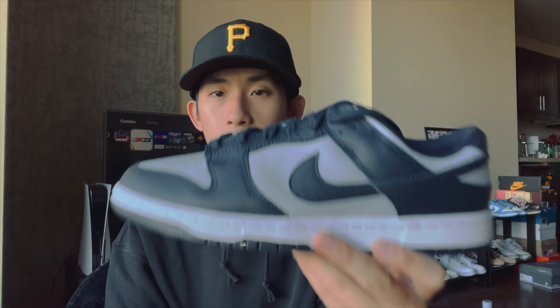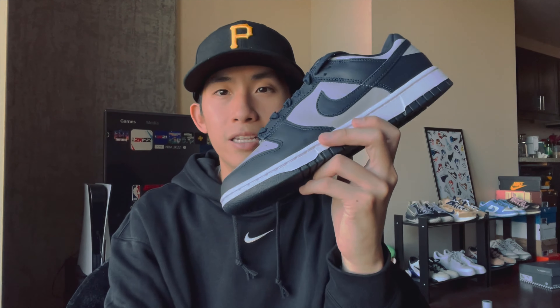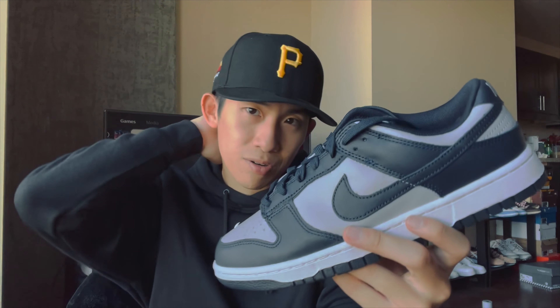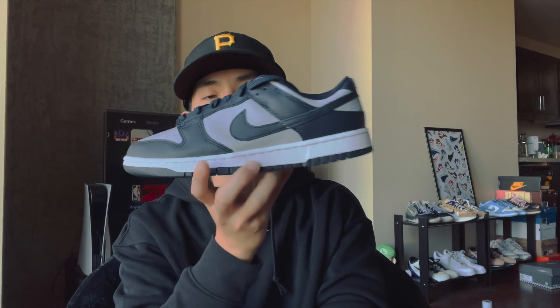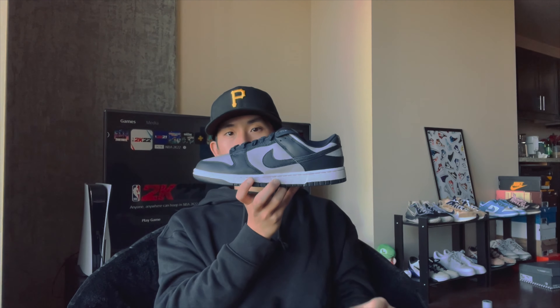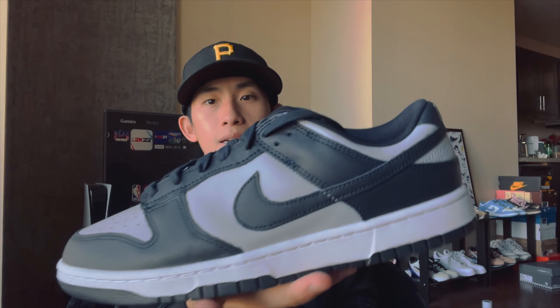Putting the Georgetown colorway on the Dunk is super nice and clean. If you have the money, I think this is a keep for sure — it's a really nice clean looking shoe. If you do want to resell, I'd say hold it, because the colorway is going to be super popular and the demand is going to be up there. There's no rush to sell at the moment — they're going around $170 to $180 right now, but I think they will go up over time. They actually look a little bit like the Pandas.